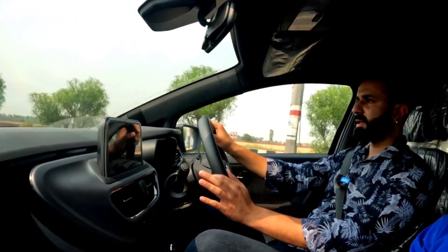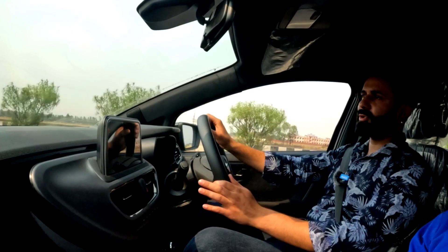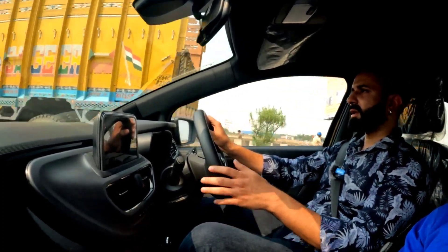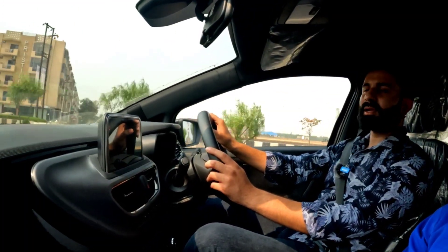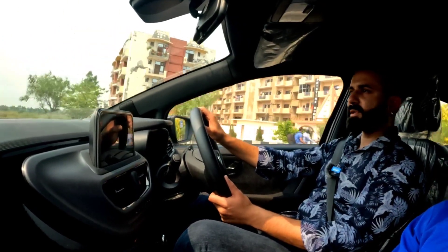Today's review is over. I feel I have covered all the facts about the DCA and this car. We'll see you in the next video very soon. I hope you liked this vlog, review, and all the explanations. Thank you for watching, and if you're new to my channel, please subscribe. See you in the next video.